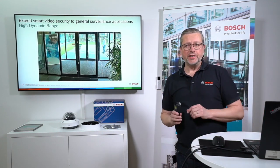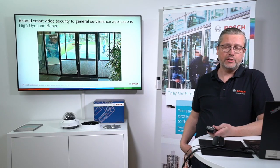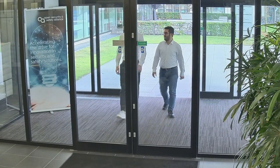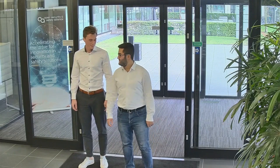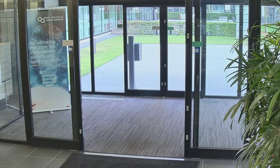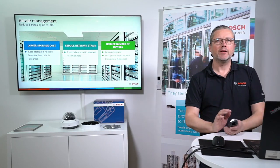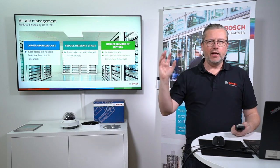Is this entry-level camera poor in image quality and performance? On the contrary. This is real live video footage from one of the cameras in our Eindhoven office, demonstrating an HDR scene with strong backlit background where you can still identify people walking in through the door. It's actual footage from a 3000i series camera. You'll also see bitrate management, which is the same in the 3000 series cameras as in the 8000 and 9000.